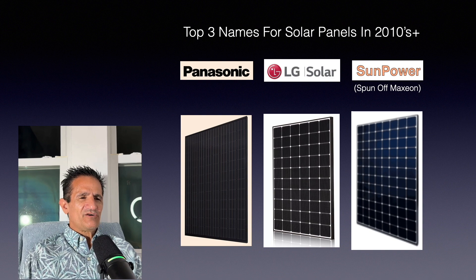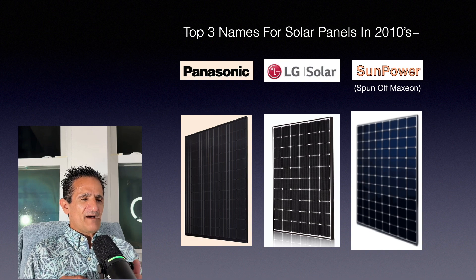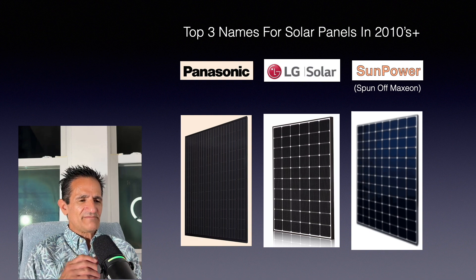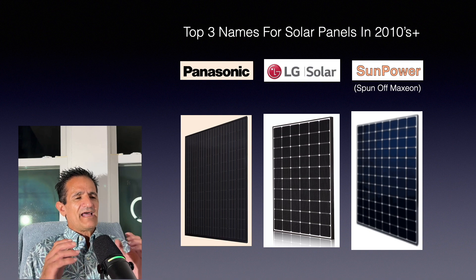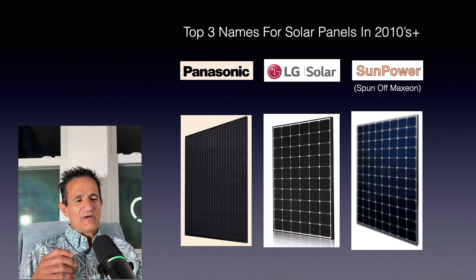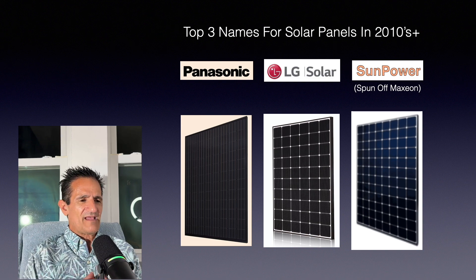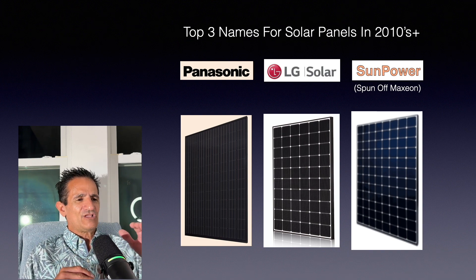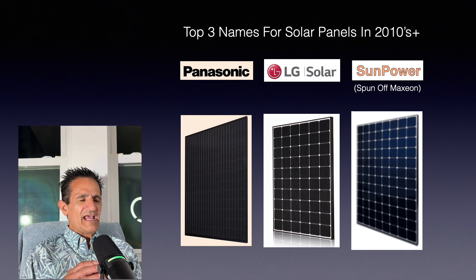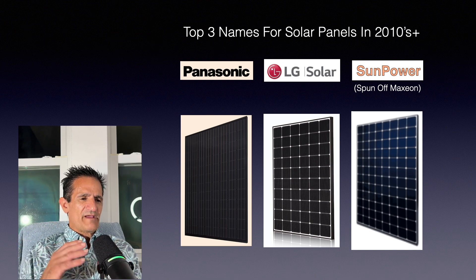Reflecting back, the top three names in 2010 were Panasonic, LG Solar, and SunPower. All of them were well-known names with very robust warranties and high efficiency and performance — but now all of them are gone. SunPower did spin off their solar panel manufacturing business to Maxeon, which is still in business, but the SunPower name went away. The point is, the marketplace decided that performance and the best warranty were not as important — having a good solar panel at a lower price was more important than a high-performance panel with a really robust warranty.